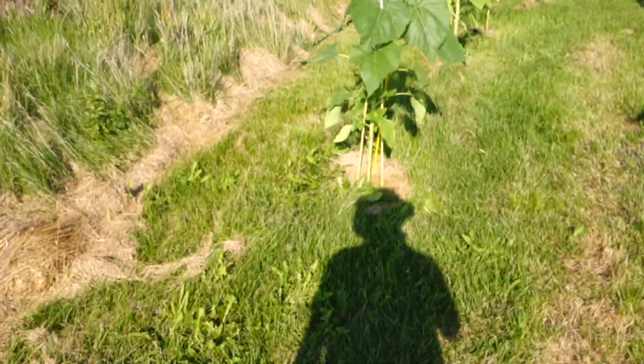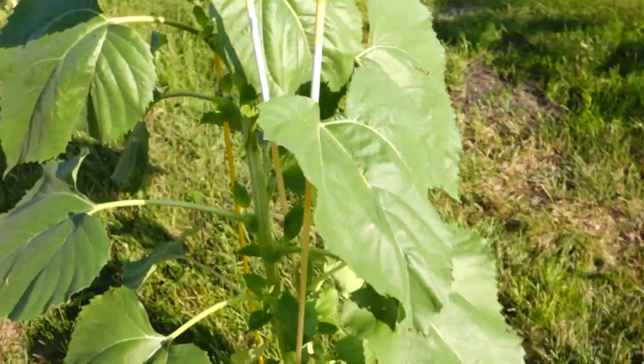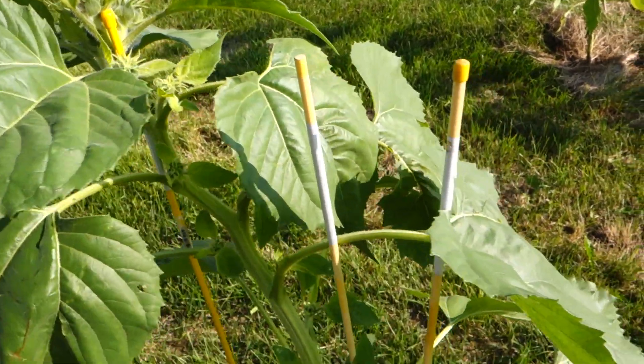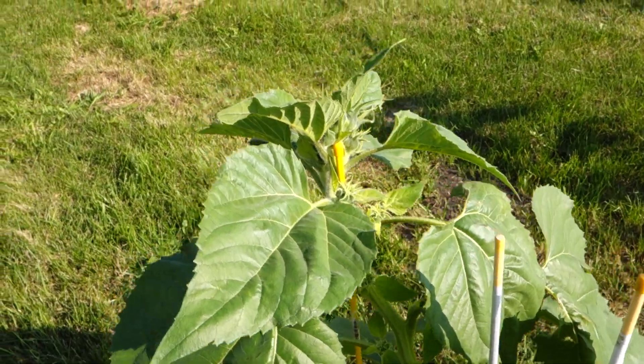This one here was having trouble with the wind, so I put these stakes here. Now it's leaning very hard on this one fiberglass pole — it's given up trying to support itself and is just relying on the fiberglass pole. Lazy.